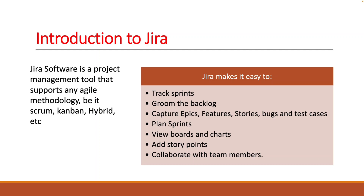Jira Software is a project management tool that supports any agile methodology, be it Kanban, Scrum, or some kind of hybrid — all of that can be managed in Jira. Why is Jira so popular?